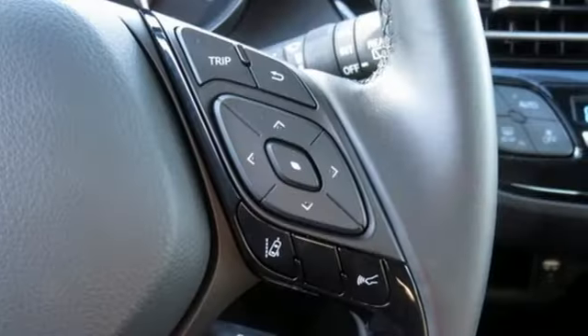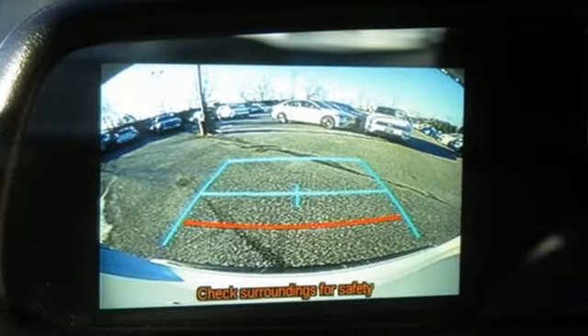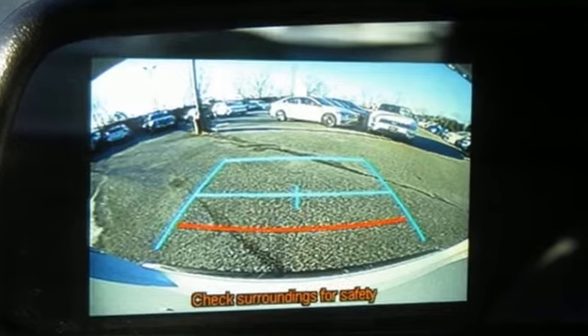Comfortable. Convenient. Quality. Toyota. Someone is going to drive this fantastic vehicle off the lot. It should be you. Test drive it today.